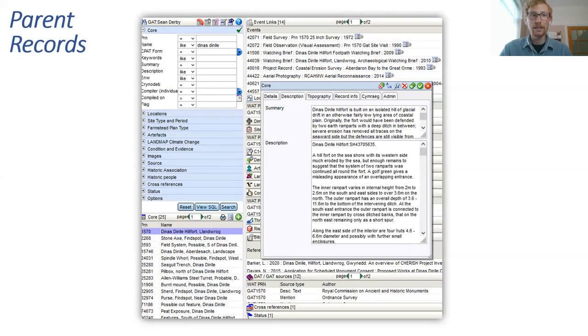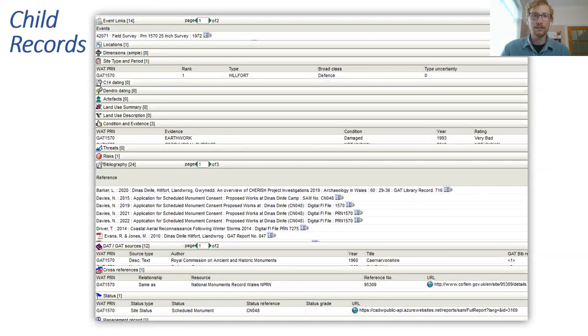Zooming into the parent records — for example searching for Dinas Dinlle — you can see the information in the summary and description field, which will look familiar to Archwilio users since it draws information directly from here. For child records you can see things like event links, site type, period, condition, evidence, bibliographic information, cross-references with other datasets or PRNs, and status as scheduled monument or listed building. Some information is kept internal because it's sensitive.